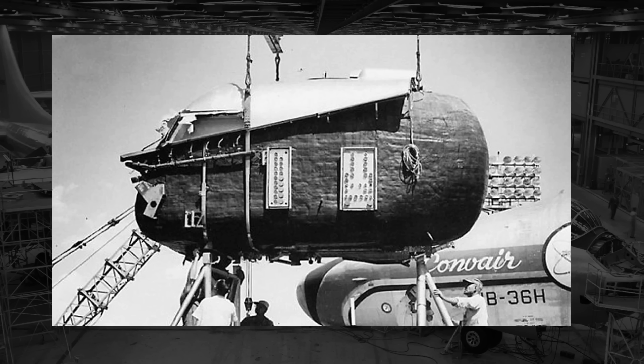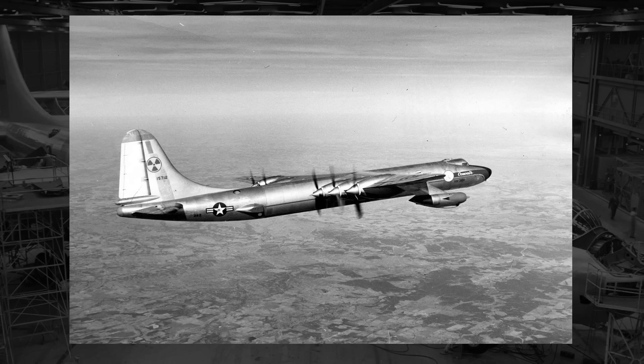Now, with all this added weight, the gross weight of the NB-36 shot up to 357,000 pounds. Still, this didn't actually reduce the maximum speed by any significant amount, dropping by just 10 miles an hour down to 420 miles an hour.